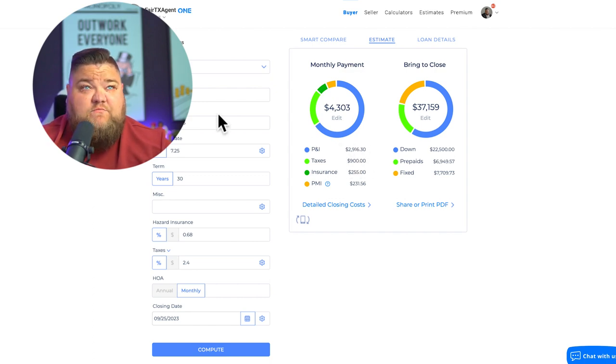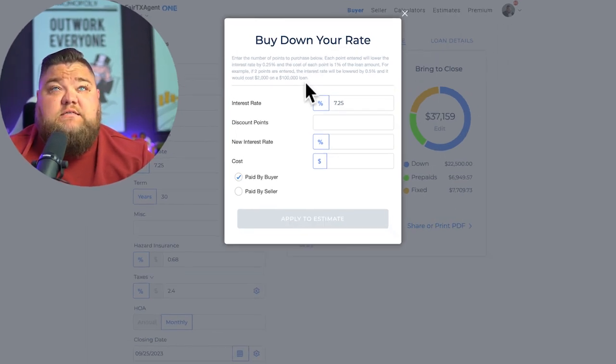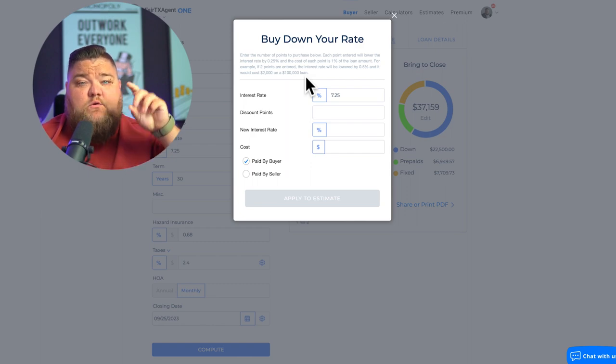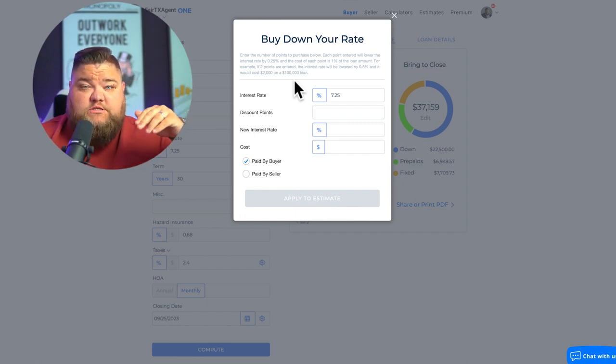The main number to focus on is the principal and interest: $2,916. At 7.25% — very close to current market rate — the all-in payment is roughly $4,300 per month. Now, what happens if we buy discount points? Each point entered will lower the rate by 0.25%, so one point equals a quarter percent. For example, if two points are entered, the rate drops by 0.5%, costing $2,000 on a $100,000 loan.